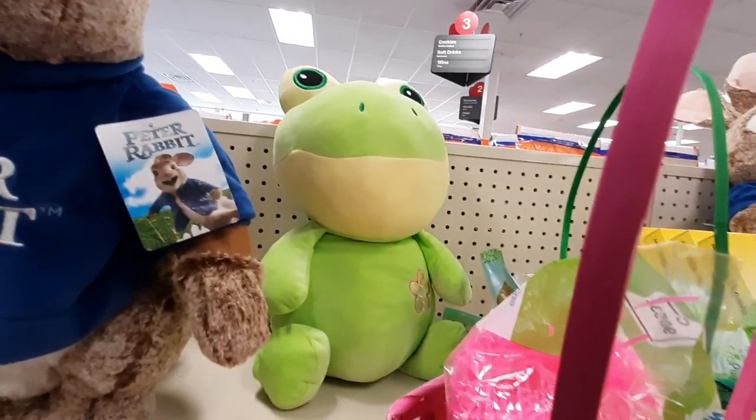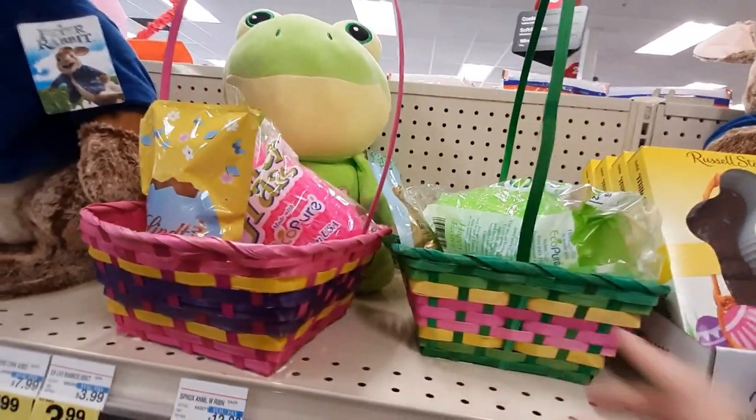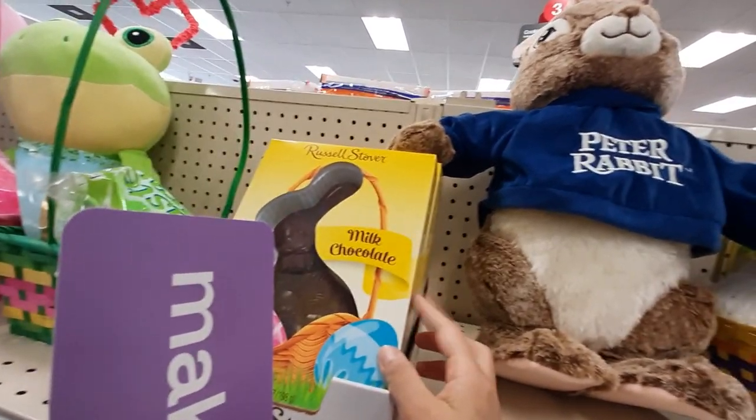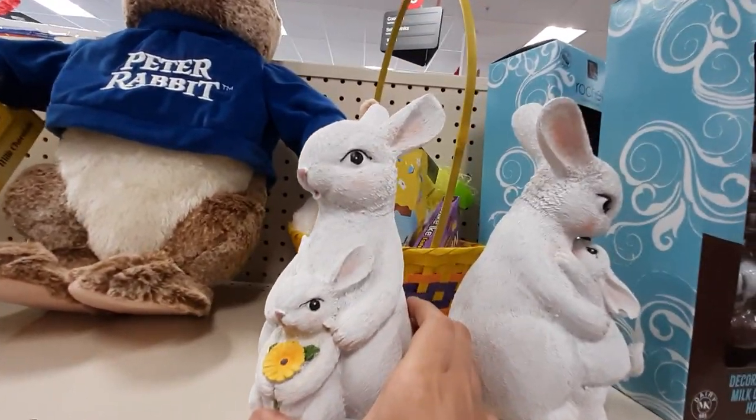We've got this big — what is that, a frog? He looks pretty soft. Looks like somebody tried to make baskets here and decided against them. We've got the milk chocolate. Look at these cute little statues.